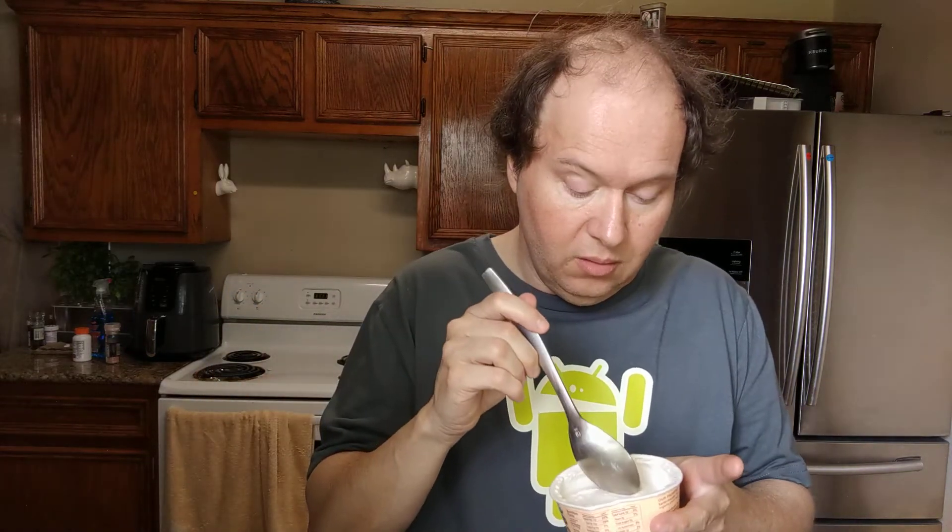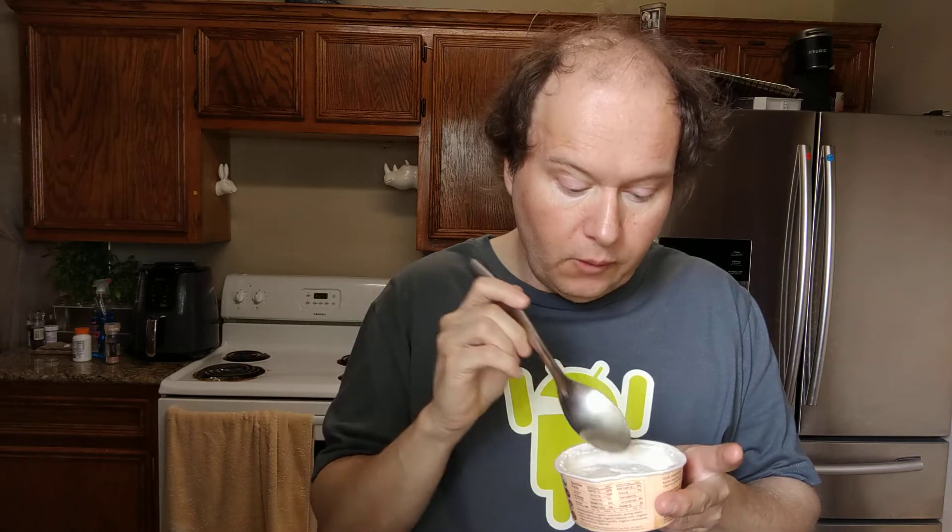Oh, wow. That literally tastes like agave, vanilla, coconut, spring water — like that. Wow. This is really, really crazy about the smell. I wish it was a little bit sweeter. Oh my goodness.